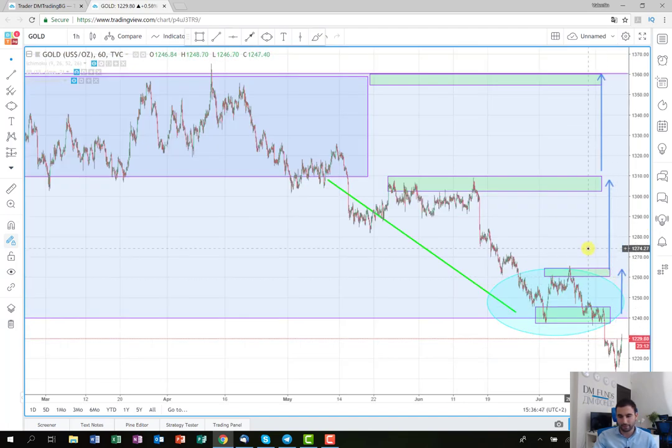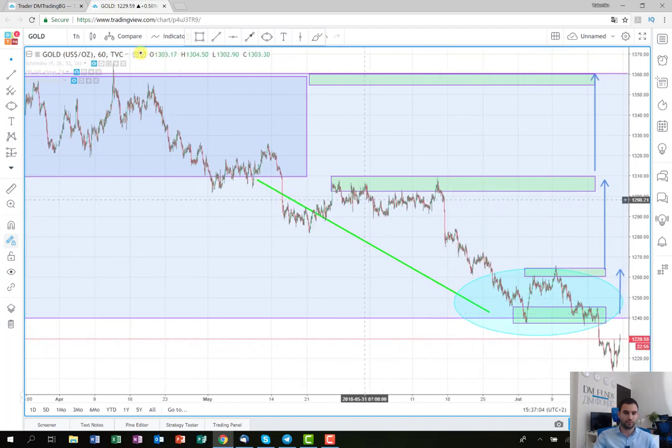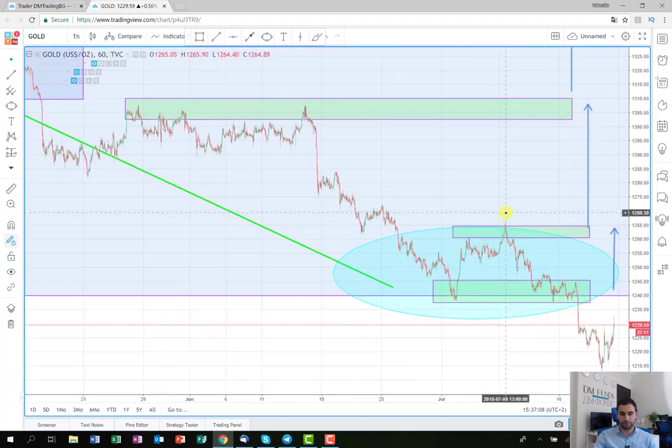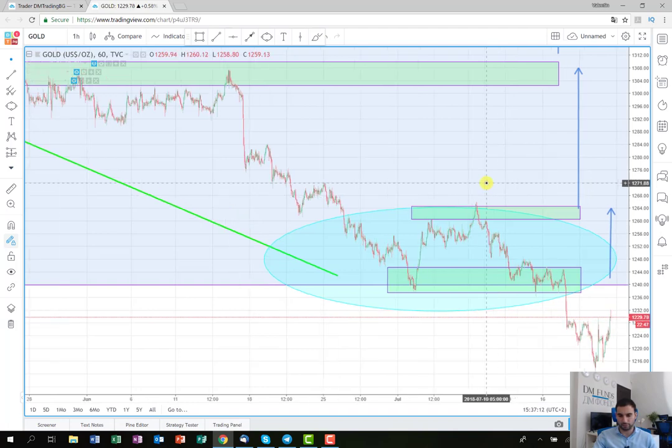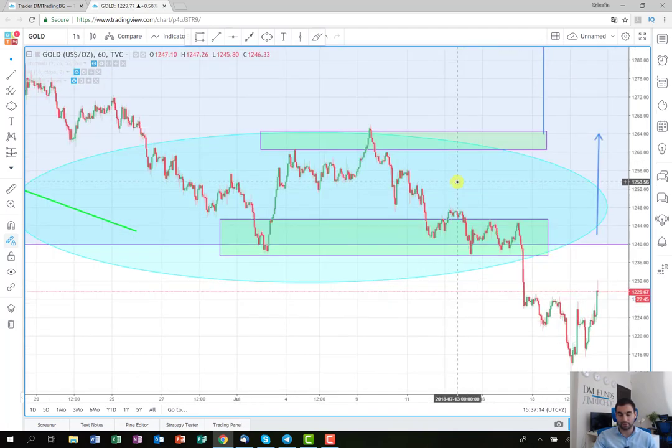It's on the metal gold. First we are going to look at the chart on the one-hour time frame because the entry point was set to be on the one-hour time frame. I wanted to show you in more detail what the idea was here.